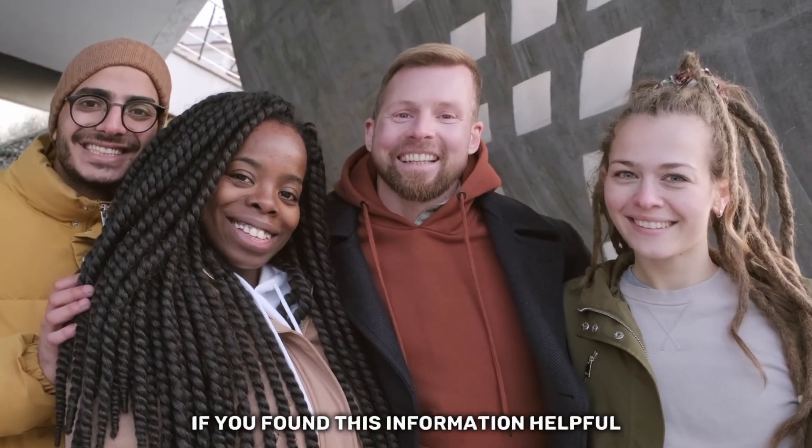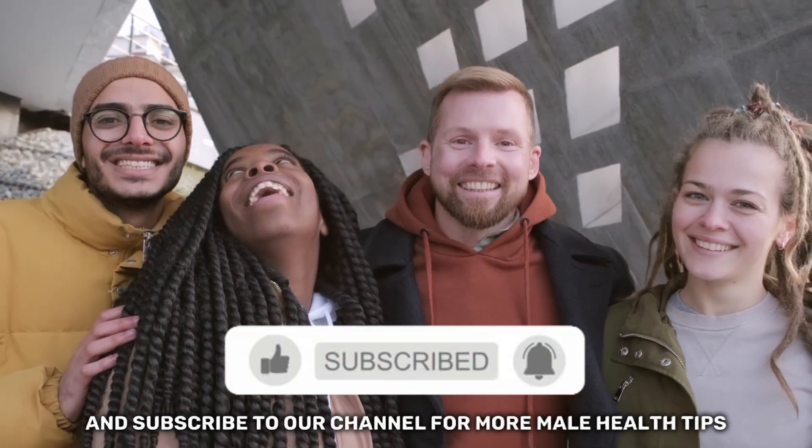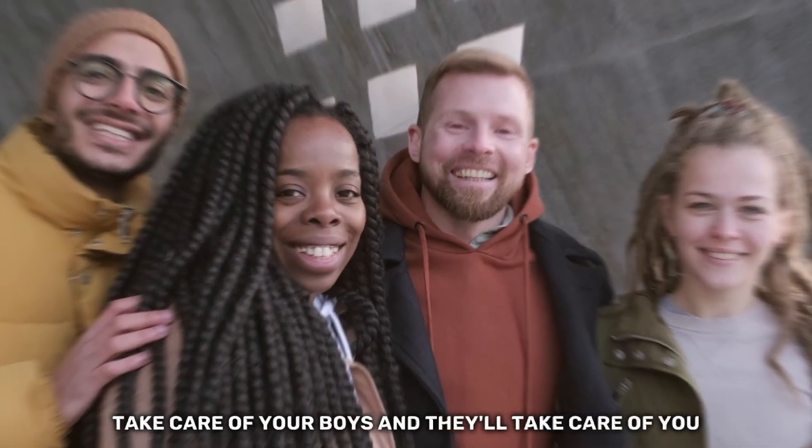If you found this information helpful, be sure to leave us a like and subscribe to our channel for more male health tips. Take care of your boys, and they'll take care of you.